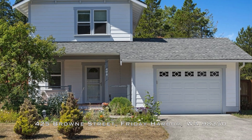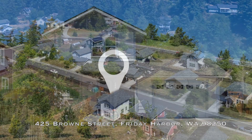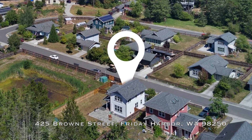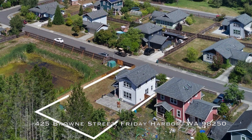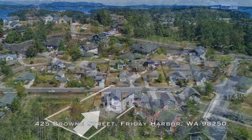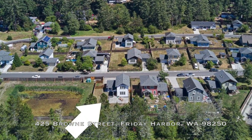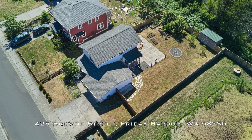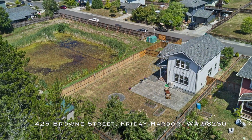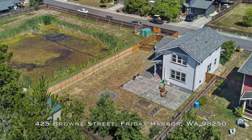Welcome to 425 Brown Street in Friday Harbour, Washington. I'm excited to show you this charming two-bedroom, 1.5-bath home offering 1,224 square feet of beautifully designed space. Located in a peaceful neighbourhood just above town, this two-level residence blends old-world charm with modern comfort.